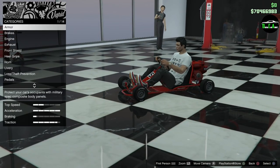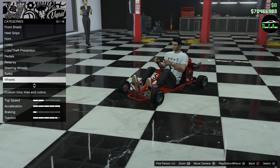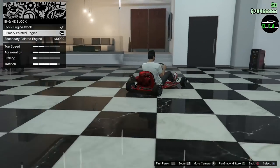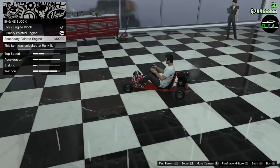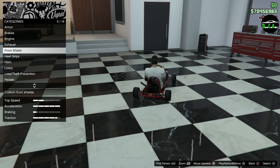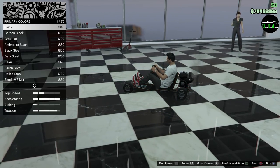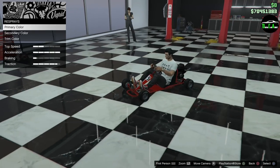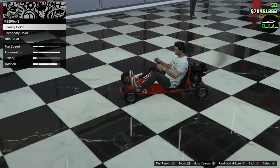That's all of the customization options. Let me change the engine back — I think secondary black looks a lot better, even though the pearlescent is transferring over to the engine, which is annoying. We'll go classic Torino Red for the body, and now the gloss black engine looks a lot better. I like that.